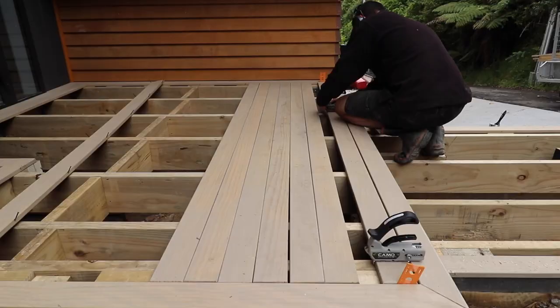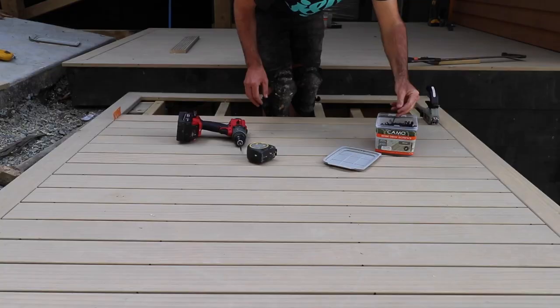Think about the size of your deck. Bigger is not always better and it's all about how you use it. That said, no one really likes a tiny deck and you might as well maximize the space that you've got to put your deck in.